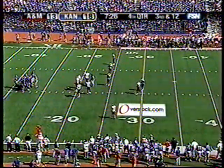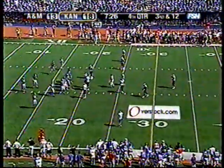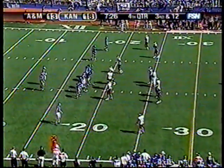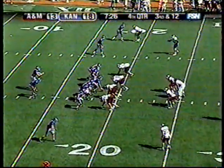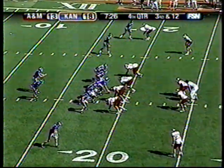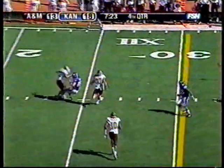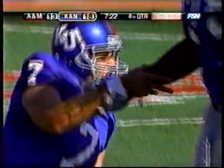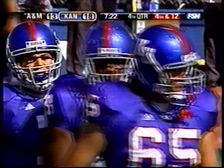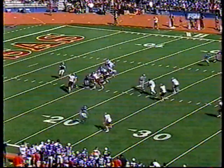Third down and 12 for Kansas here. Still plenty of time to go, 7:26. Both teams tightening up just a little bit here. Barman's shot, Cornish beside him, Lamb's put on the near side. Incomplete. Find the nearest KU player. A bunch of Aggies circling like vultures, covered by Melvin Bullock. Trying to tie it in line.